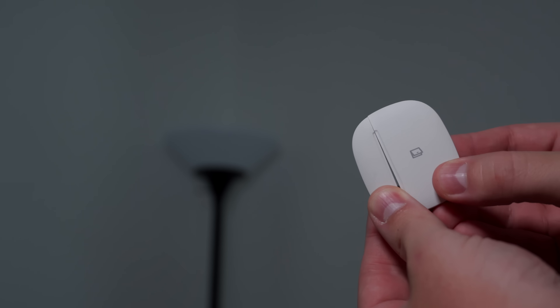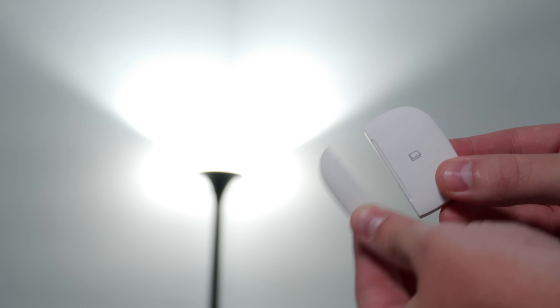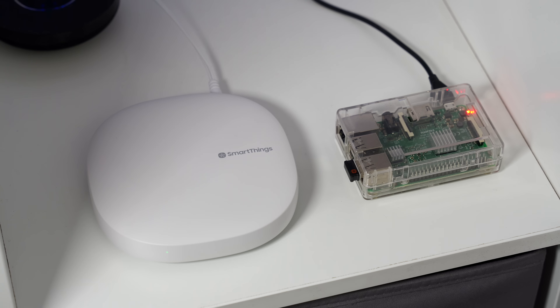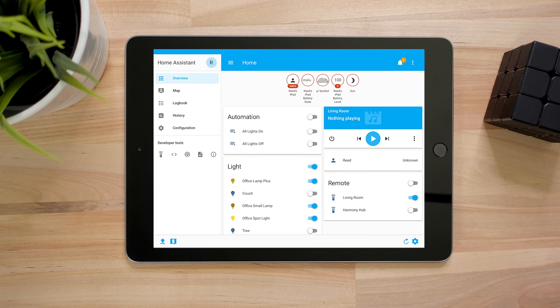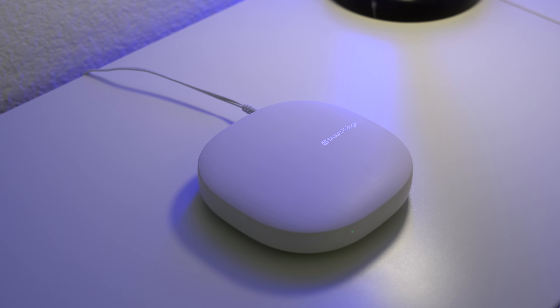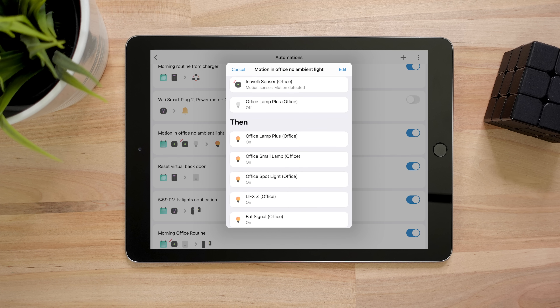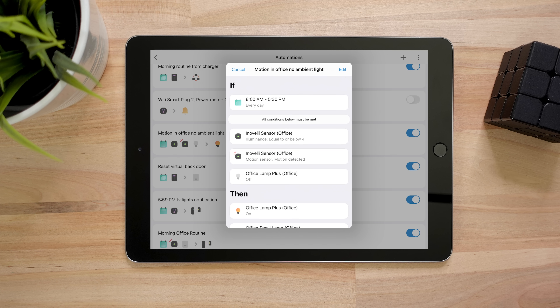The last way devices can work together is with hubs like SmartThings and Home Assistant. These are able to control devices locally without the cloud, allowing devices to turn on much faster and be more reliable. They can also connect to way more sensors and run advanced automations. I think Home Assistant is the most powerful and secure hub you can use, but it has a very steep learning curve. SmartThings has its quirks just like any other hub, but I prefer it because I can still do advanced automations and it's fairly simple to use.